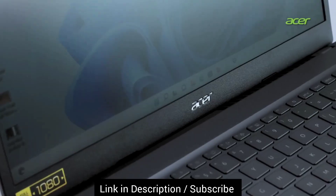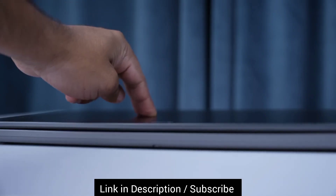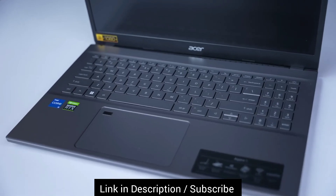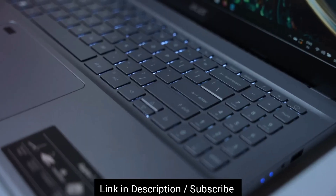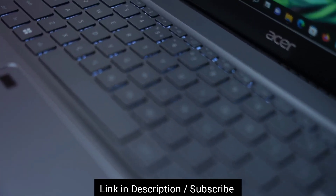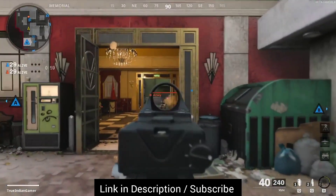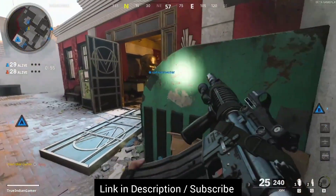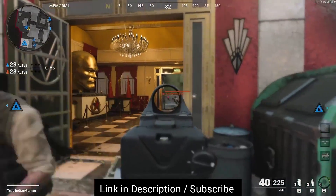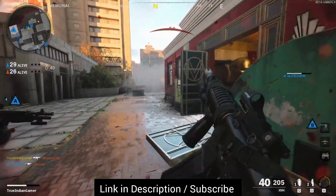Now let's talk about the look, design, and build quality of the laptop. The look is pretty average — I am not very impressed with it — and the side bezels are a little thicker than found in other laptops. The build quality is decent; there is a little flex at the top lid, but it is at an acceptable level. The keyboard works fine — you get a full-fledged keyboard with a numpad as well, which is great in this budget. The keys are very responsive.